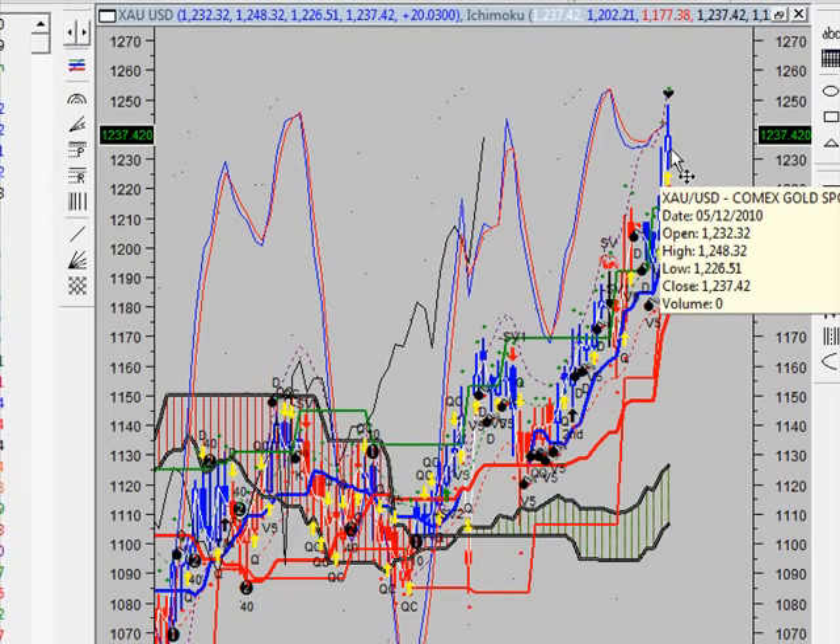If you are currently long and you've been following the Vulcan Report, you want to move your stops today to 1230. That's where you want to move your stops — 1230 — to lock in some profit and allow profits to run. If you missed the trade and you're waiting for another entry point, be on the sidelines and wait patiently; don't buy yet, because as I read on, you're going to see why.